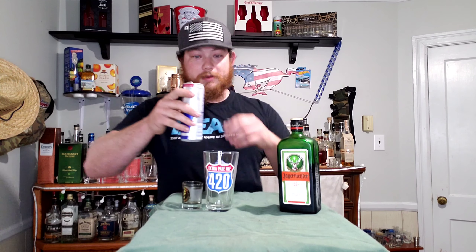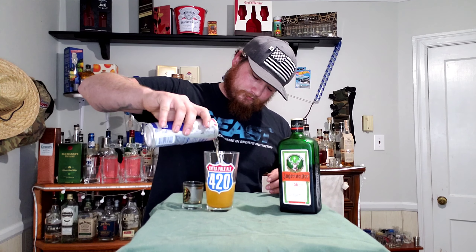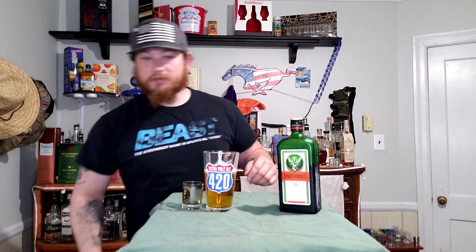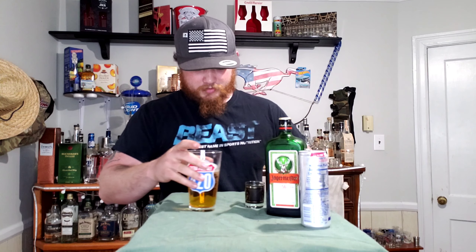Pretty easy, pretty simple — you need cold Jäger, cold Red Bull, a shot glass, and a draft glass. So what you do is start off, take your Red Bull and pour it in the glass. Red Bull done. Then you want to take your Jäger and pour it in your shot glass.